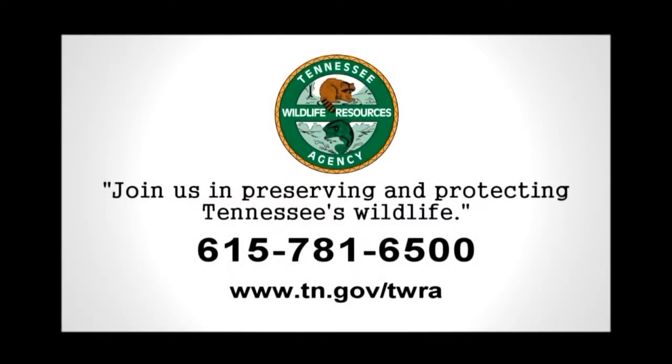This segment's being sponsored by the Tennessee Wildlife Resources Agency. Join us in preserving and protecting Tennessee's wildlife.